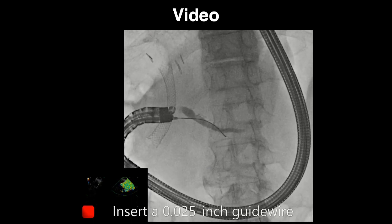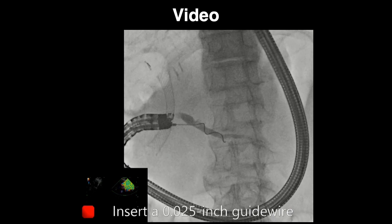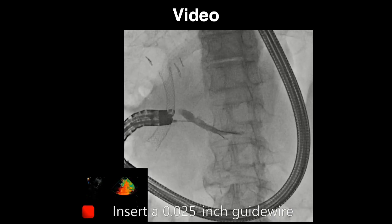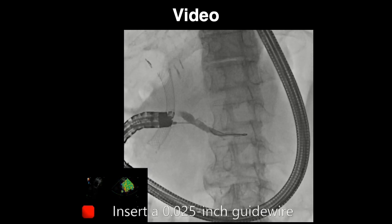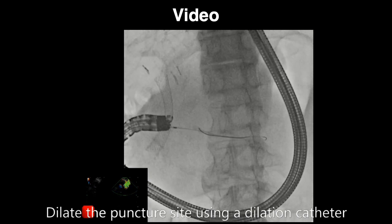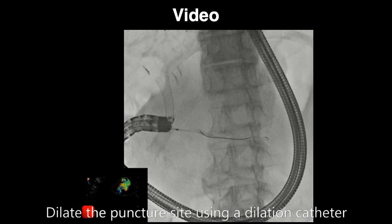Subsequently, we inserted a 0.025-inch guide wire into the main pancreatic duct through the needle and advanced it to the tail side. Next, we dilated the puncture site using a dilation catheter.